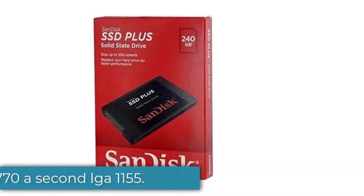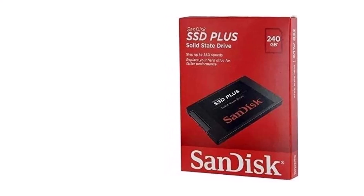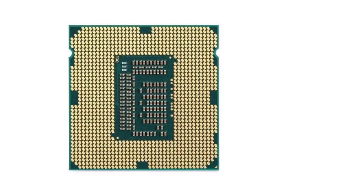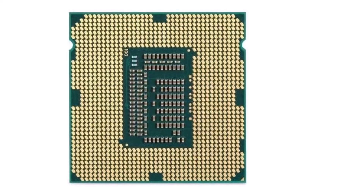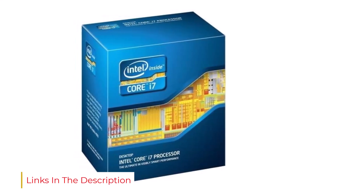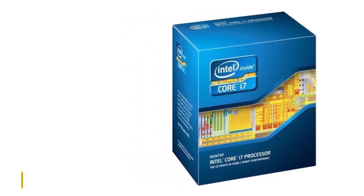Number 2: the i7-3770. A second LGA 1155 champion is the i7-3770, which is virtually the same as our top pick but can be snatched up for noticeably less money — almost a third of the price of the K-series chip. While that might send your spidey senses tingling, it's honestly just a fantastic value-for-money chip. The differences are minor and majorly disproportionate to the huge amount of money you could save.